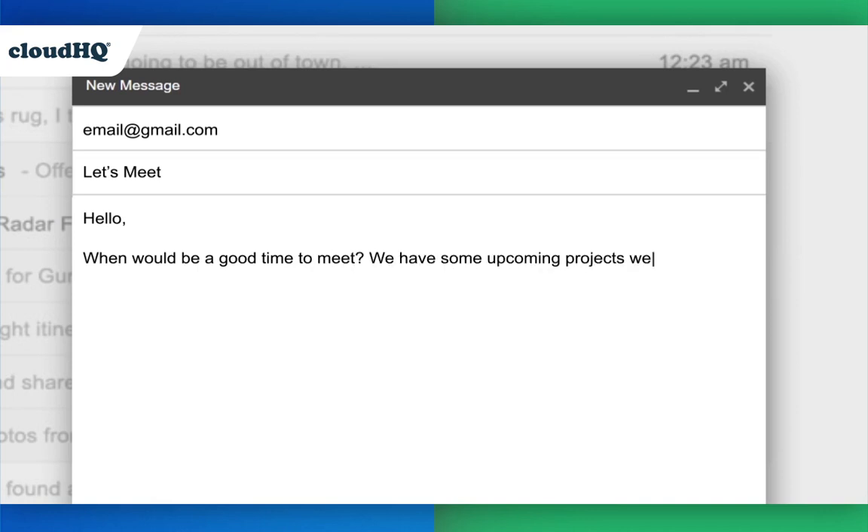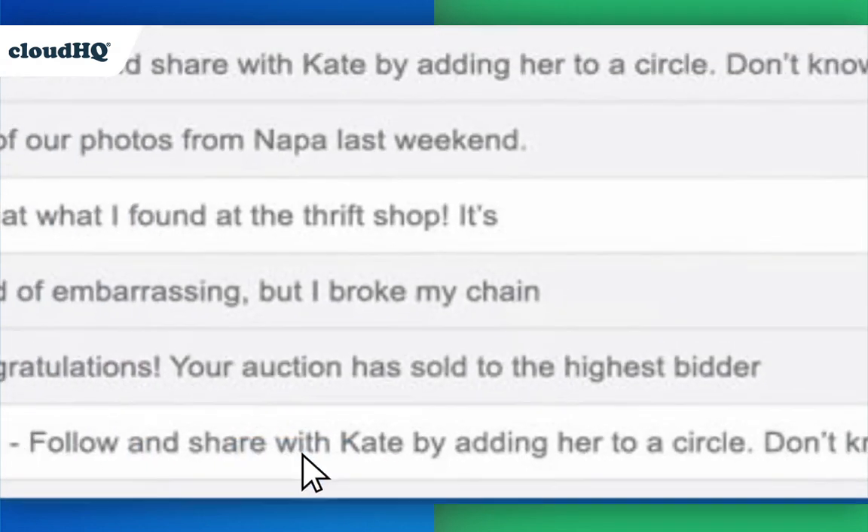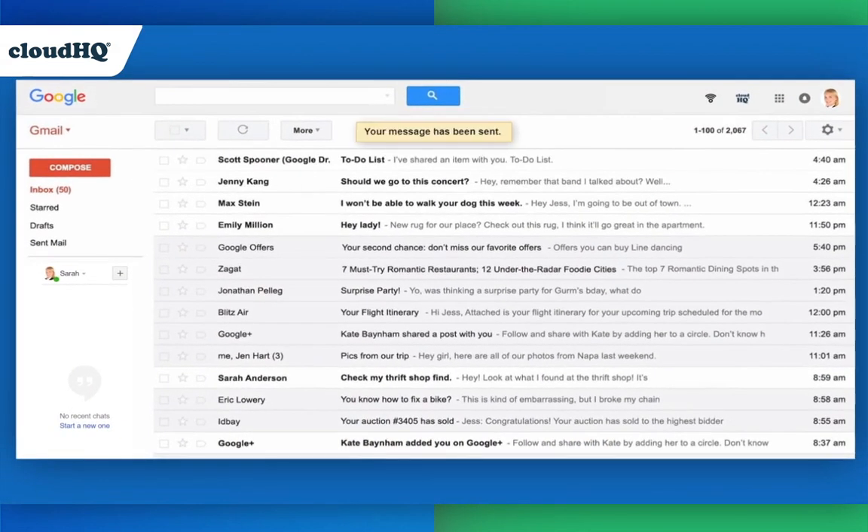In this video example, you'll watch the sender of an email, Sara, use a tracking extension. We'll then watch what happens to the tracked email when the recipient has the free Email Privacy Protector extension enabled.